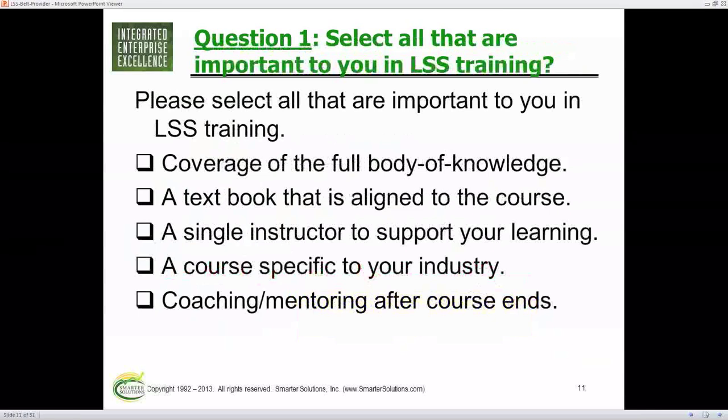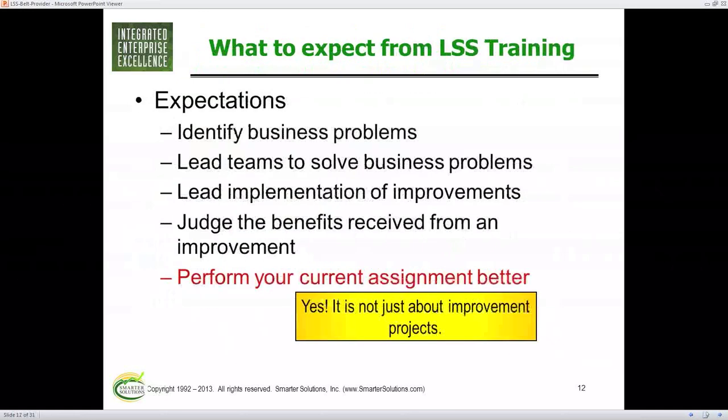Lean Six Sigma is really more of a business course than a math course, which means you need interaction with an instructor or someone to talk to in order to understand the relationships — because most of our business improvement work is about changing people's performance. So what should you expect at the end of the training?